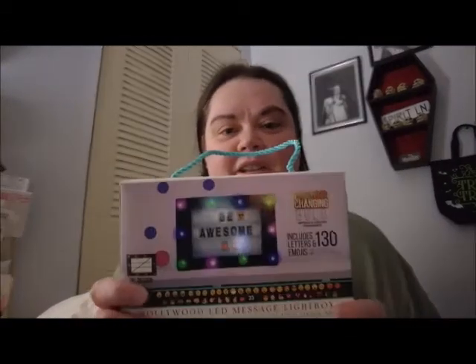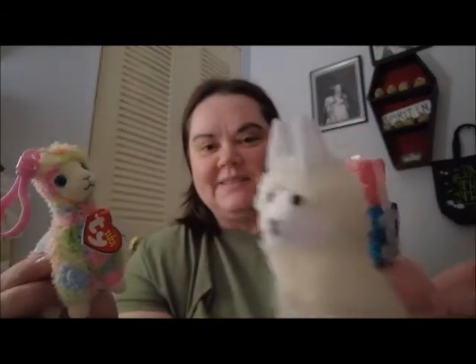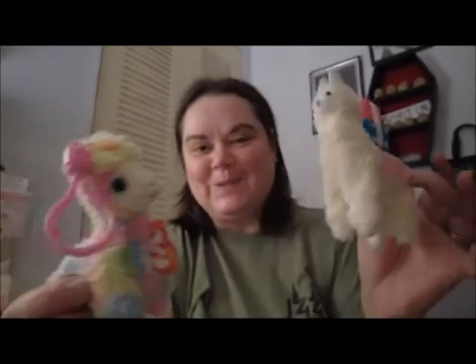I got this light-up sign that I'm going to hang behind me on the wall — you can put little words and sayings in it and it lights up. I have a thing with vintage airstream campers — I already had a red and white one — but my sister found this pink and white one at Walmart and it was the only one left, so she grabbed it for me. Now I have two! I gave my husband the red one and this pink one is mine. She also got me a couple more cute little llama figurines.